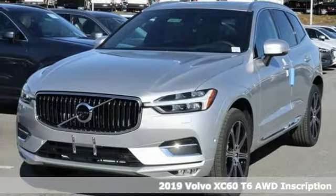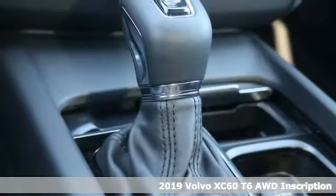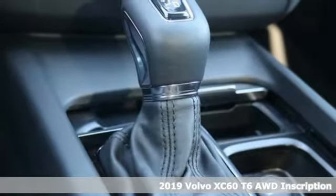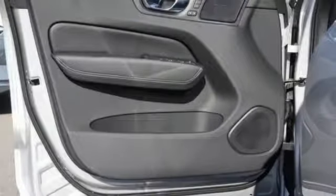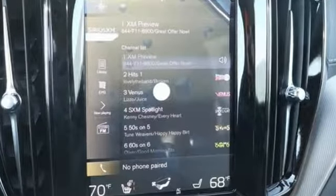It's a new 2019 Volvo XC60. This XC60 is a smooth and simple taste of Scandinavia, loaded with the features that make life easier and safer. It comes with the features you need and, better yet, want.